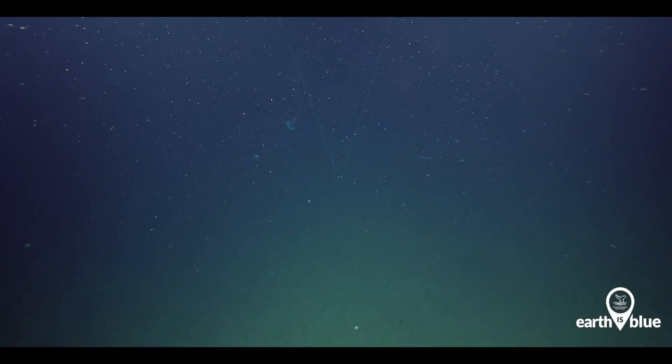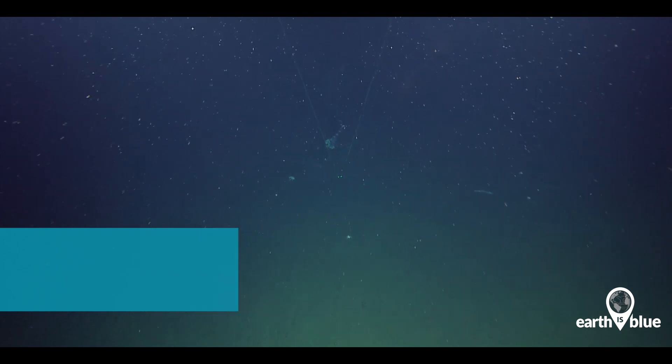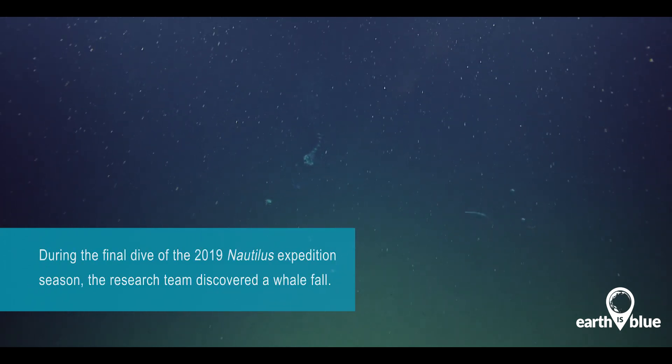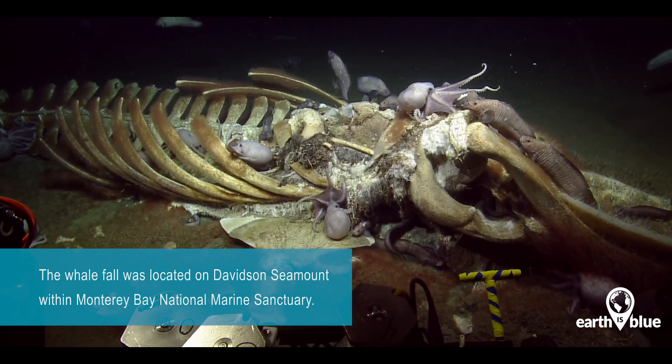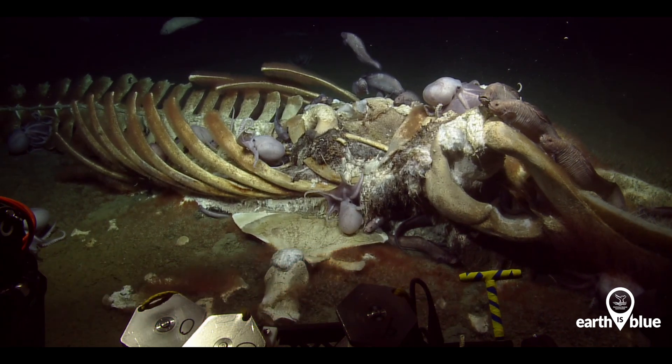It's super cool. We are in the Monterey Bay National Marine Sanctuary and we have just come across a whale fall. It's like Christmas for deep-sea explorers right now. You are part of exploration in real time right now — you are seeing and observing and making these calls with us just at the same speed as our scientists.